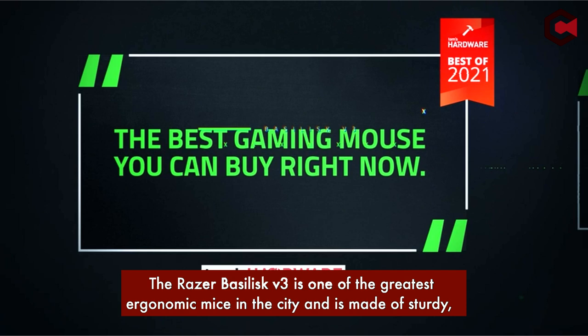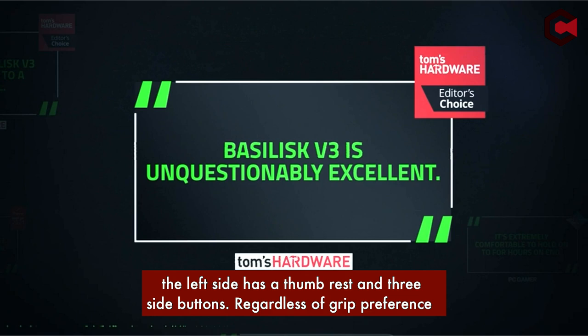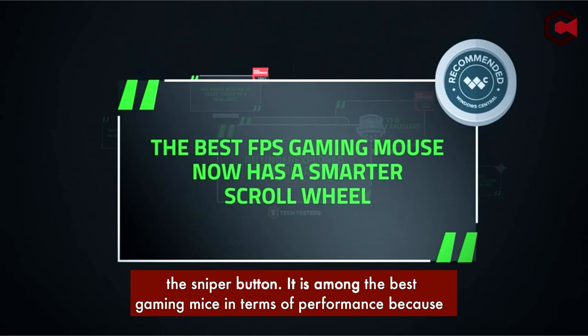Number 3: Razer Basilisk V3. The Razer Basilisk V3 is one of the greatest ergonomic mice available and is made of sturdy matte polycarbonate. It offers a wealth of features. In a right-handed arrangement, the left side has a thumb rest and three side buttons. Regardless of grip preference or hand size, almost anyone can use it, though those with small hands could have problems reaching the sniper button.